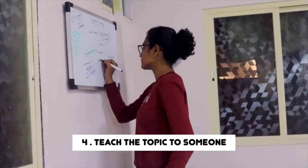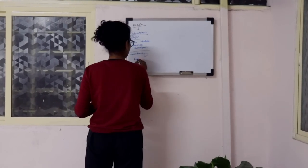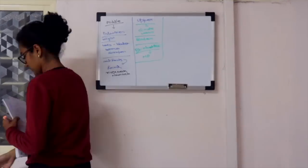One of the last things I want to say is: try to teach someone else. If you understand a topic, try to teach it to someone who has zero knowledge about it. Simplify things and explain them. Even if you have no one with you during self-study, just take a whiteboard or a piece of paper and try to explain the topic to yourself. When you do this, your mind constantly thinks: 'how can I simplify this so that the other person will understand?' This is a very powerful way to reinforce what you've learned.